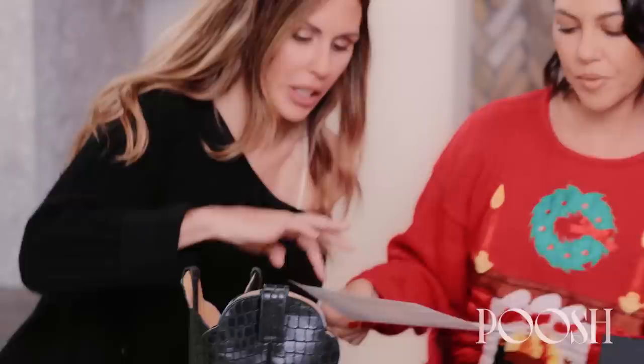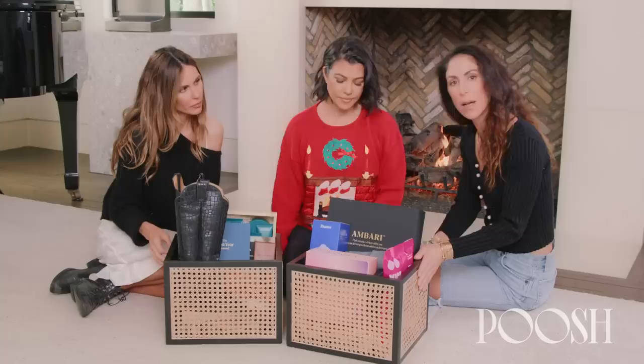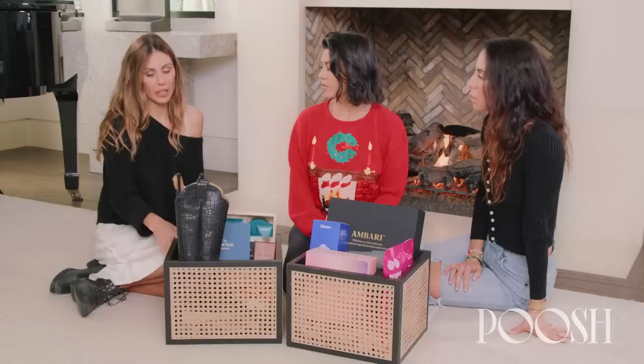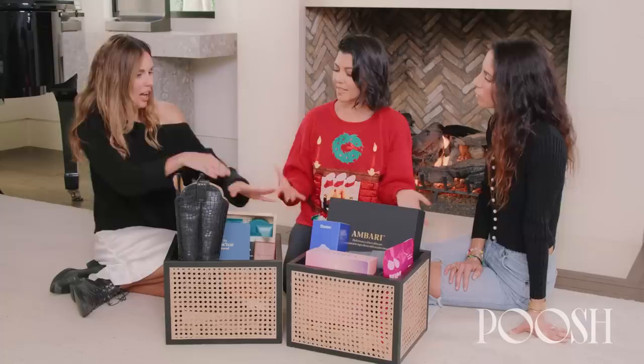So what should we start with? I guess let's start with the baskets. So we always put a lot of thought into the vessel. These ones are from H&M and they're super easy to assemble — no screws needed. They're made out of rattan and they're great for closet organization or pantry. Also, a little known fact, Kourtney loves, loves, loves organization. But I also love a reusable box — upcycling. Everything in here. Sustainable.